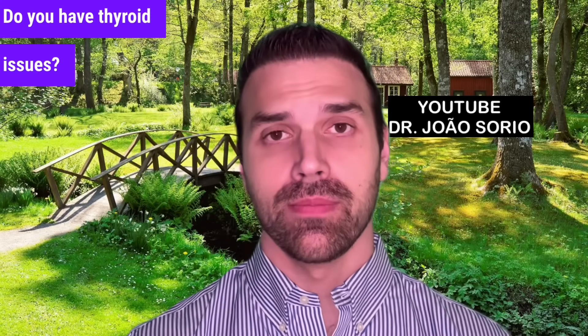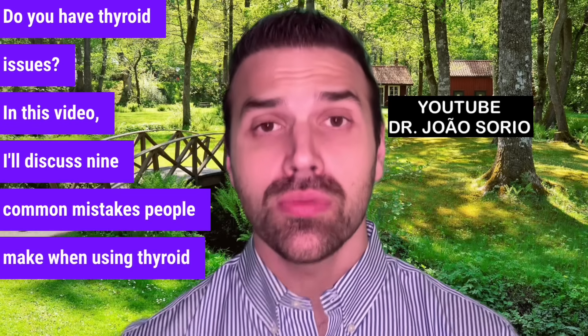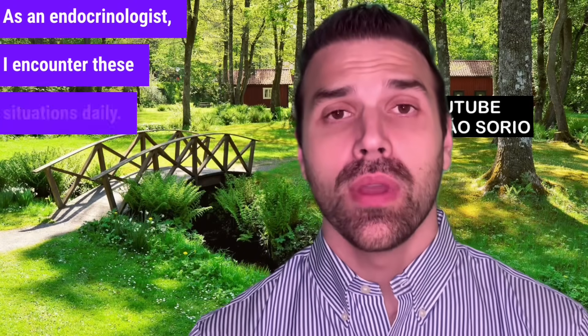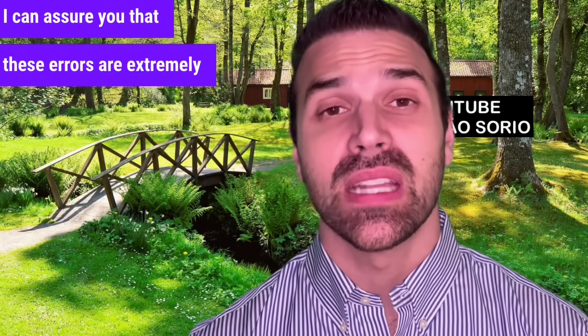Do you have thyroid issues? In this video, I'll discuss 9 common mistakes people make when using thyroid hormone. As an endocrinologist, I encounter these situations daily. I can assure you that these errors are extremely common.